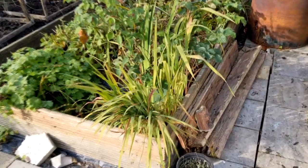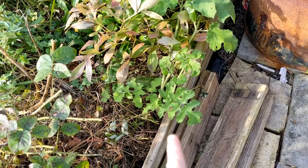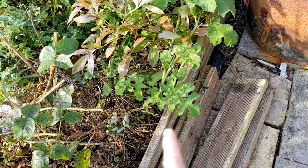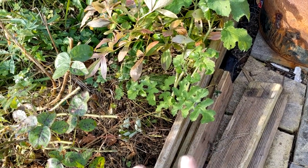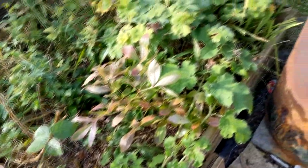We'll see how far I get - this is the bed I'm tackling. There's stuff like cow parsley or hogweed - I'm not sure which - but it's got a long taproot so I need to take that out. There's also some dead nettle. It just needs a good tidy up before winter hits.